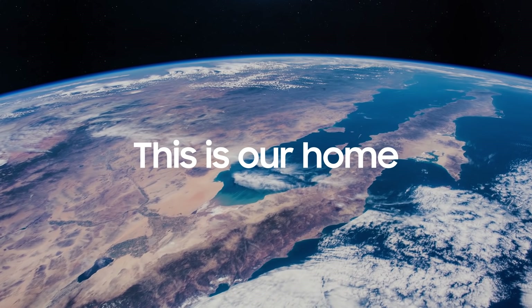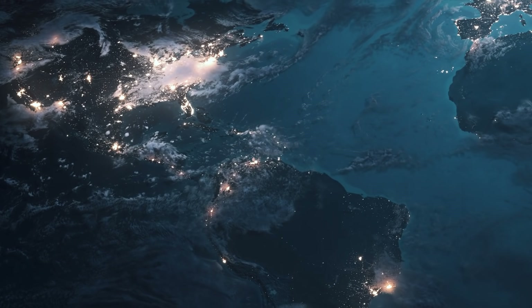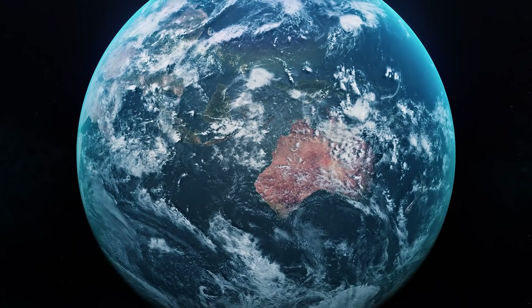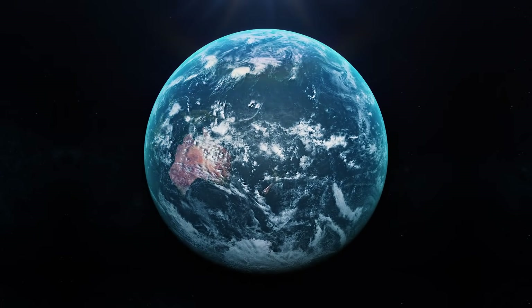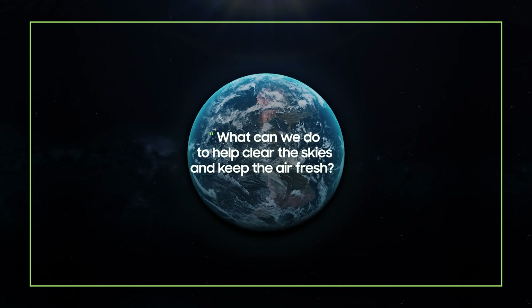This is our home. It's where we build our lives. As we make progress, our lives get brighter. But with progress, our planet's natural light is slowly fading. What can we do to help clear the skies and keep the air fresh?